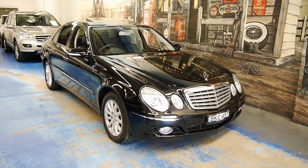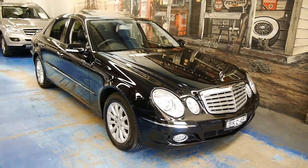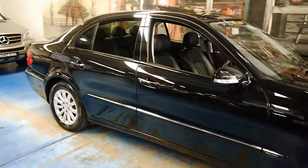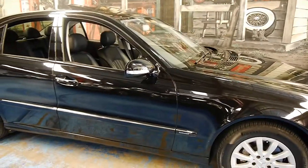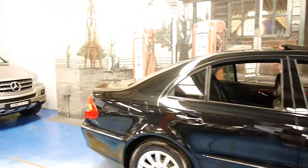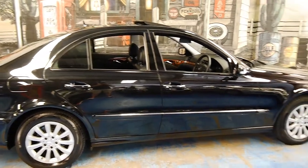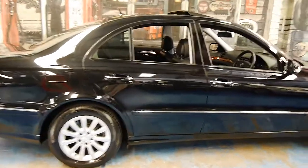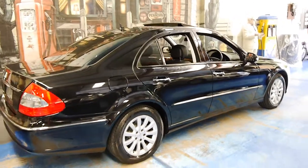Ladies and gentlemen, welcome back to another Old Time Accenture video. It's a pleasure to be showing you this Mercedes-Benz W211 Series E350 Elegance sedan, finished in obsidian, which is a nice metallic black color. These are far and away one of the best sedans that money can buy in terms of road holding, safety, engineering and prestige. It doesn't come much better than a Mercedes E-Class.